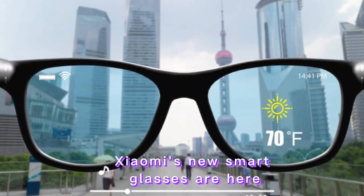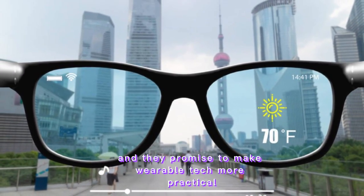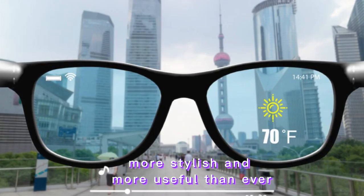Welcome back to Tech Vibe. Today we're checking out the Xiaomi Smart Glasses. These aren't just stylish eyewear — they're packed with useful tech. Let's dive in and see what they're all about.